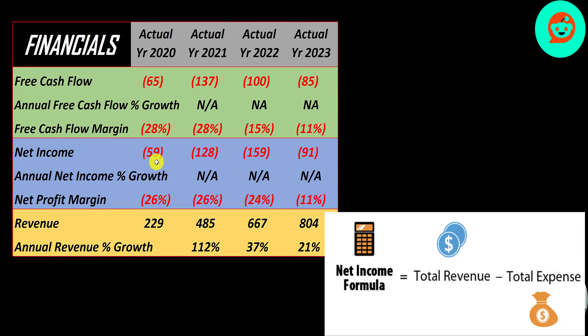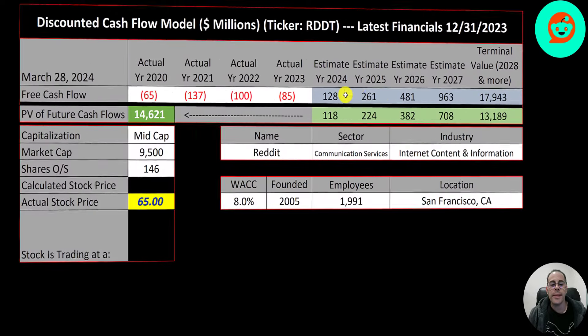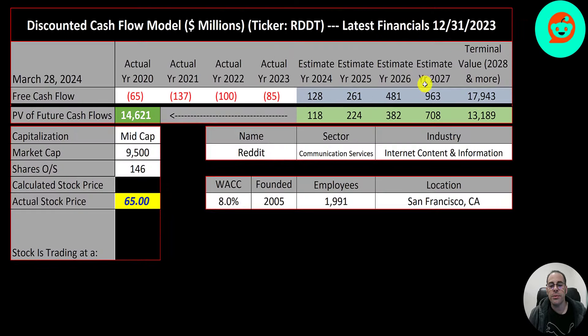Net income is the profit or loss on the income statement — it's revenue minus expenses — and that's also negative each year. In order to judge their growth we have to look at revenue, and that looks really good. It grows each year from 229 million to over 800 million. It grew over 100 percent from 2020 to 2021, but the growth has dropped to 37 percent in 2022 and 21 percent in 2023.